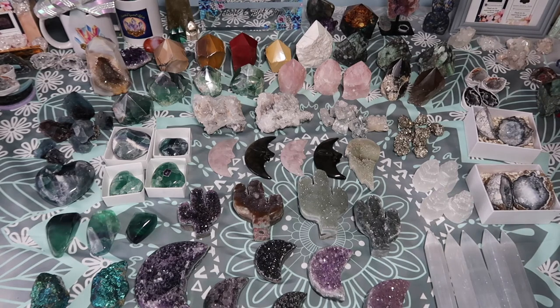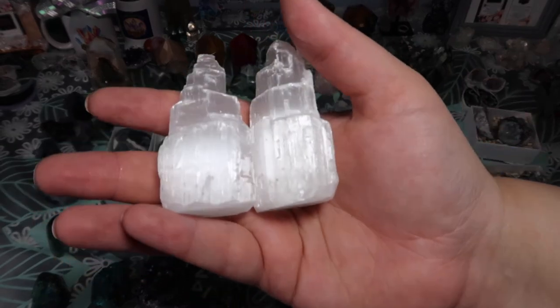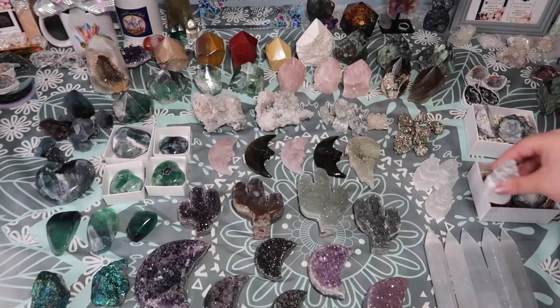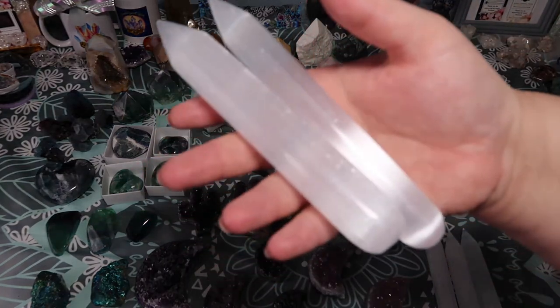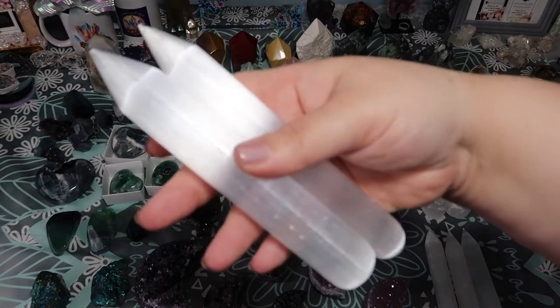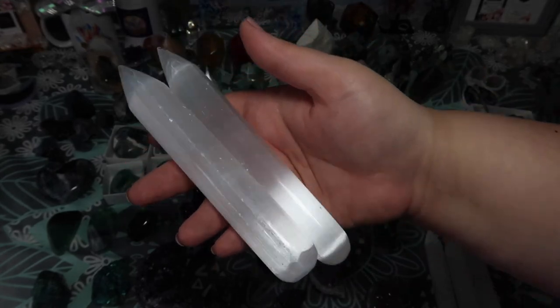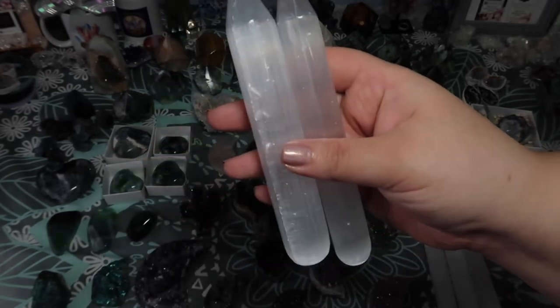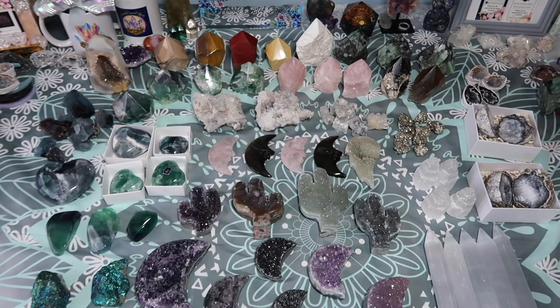A lot of you have been asking me to get selenite back in the shop, so don't worry — I hear you. I have these cute towers, just over two inches. I also have a ton more selenite coming in — palm stones, bowls that people have asked for, and wands, though these are more like crayons with a pointed top. Really gorgeous and beautiful. If you don't see something you like in the selenite variety right now, I do have more coming in.